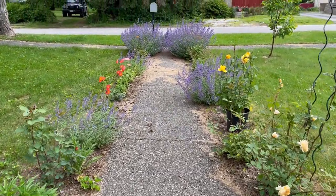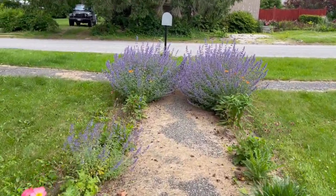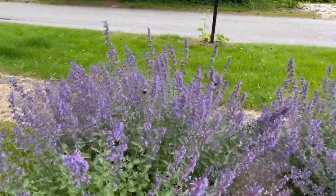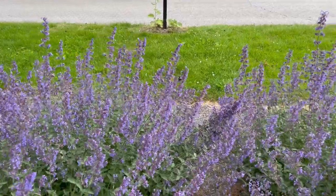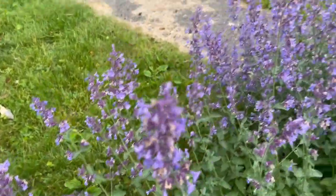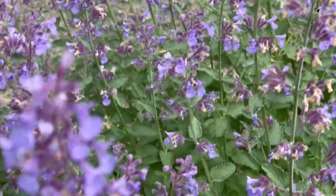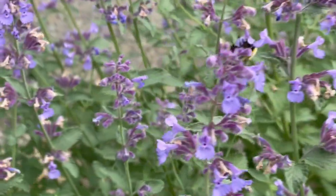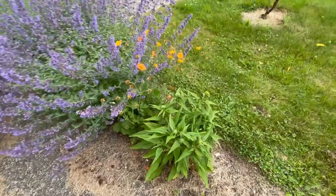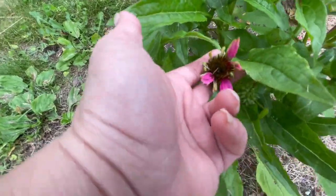I'm up here in the front of the house now, just kind of reveling in these beautiful catmints at the end of my walk here. I don't know if you can see these bumblebees — we are just sick with bumblebees, there are so many in here. And we have some more echinacea coming in over here — it's pink, this guy's just starting to bloom.